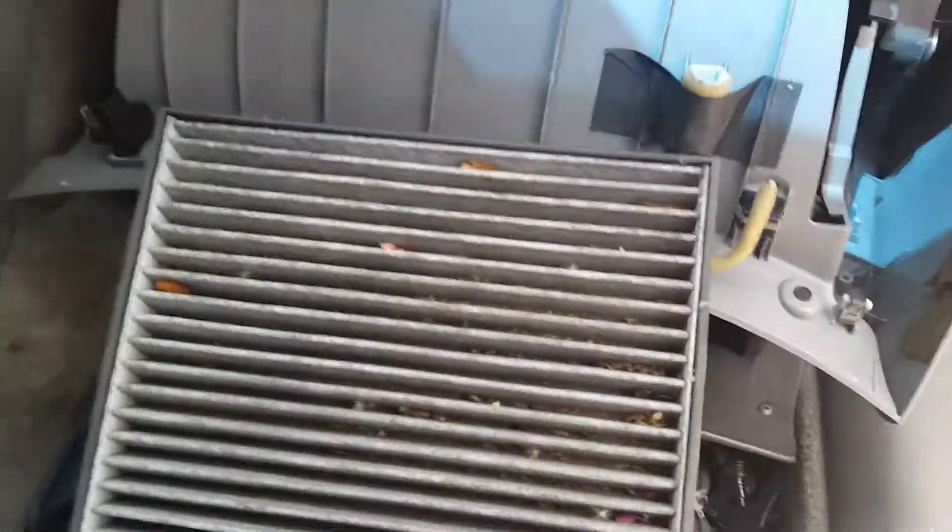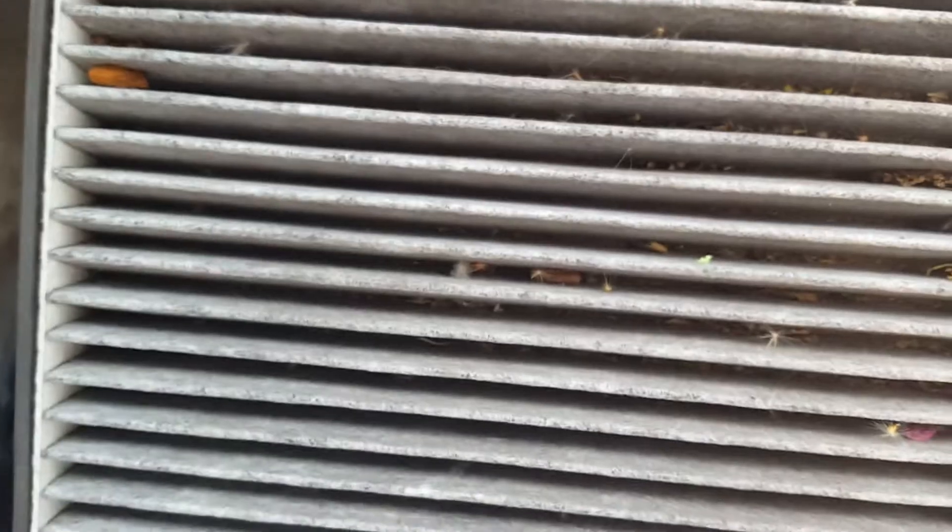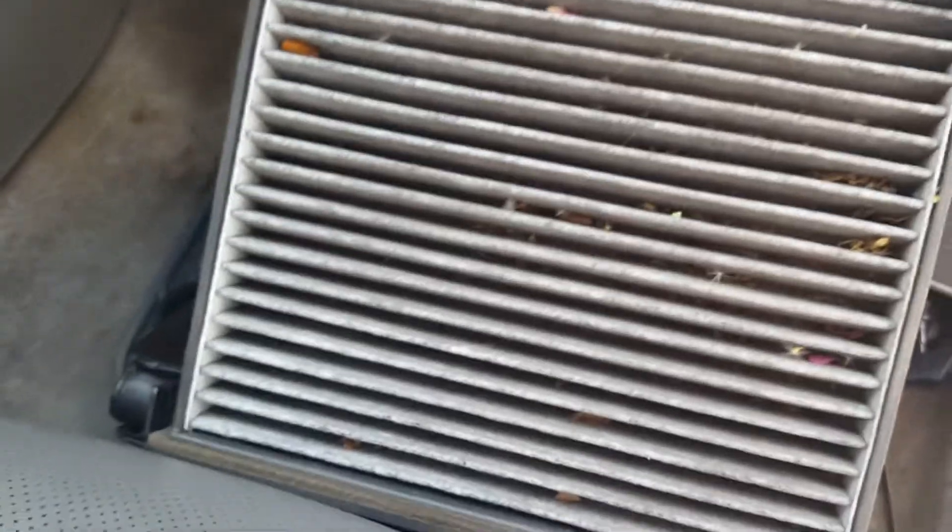If your AC is not blowing too hard in your car — in your TL — make sure you change out the cabin filter. Because look at mine, that thing is filthy. I was sitting there like, yo, I know I just recharged my AC last year, why isn't it blowing cold enough? Come to find out I've got what looks like a bird's nest inside the damn air filter.